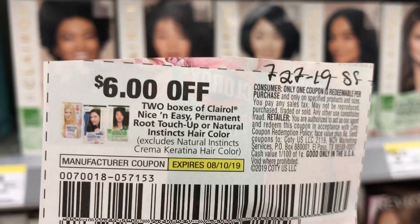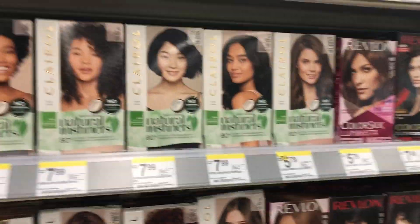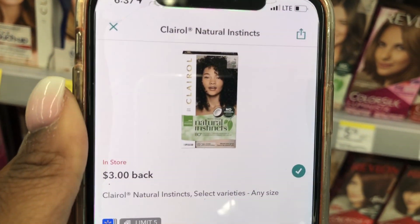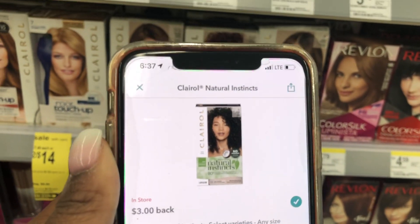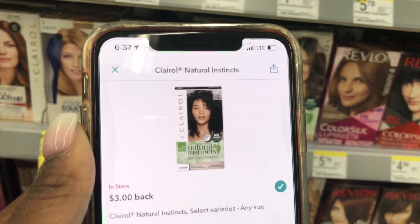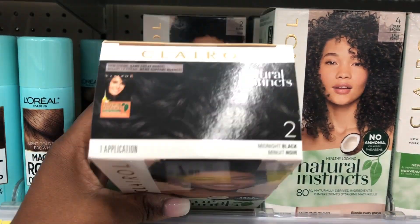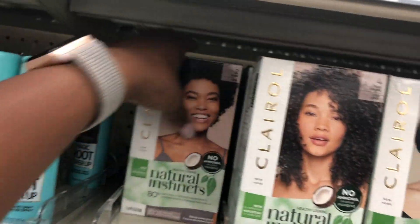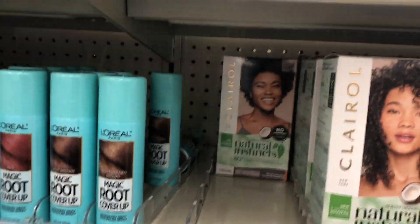Here are the root touch-ups. I'm not going to get those — I'm going to get the Natural Instincts. You want to get the Natural Instincts because there is also an Ibotta rebate. I'm telling you why you need Natural Instincts if you want the best deal for your money. I'm going to grab two of the black ones. So they're two for $14. Let me show you the breakdown and the coupons.